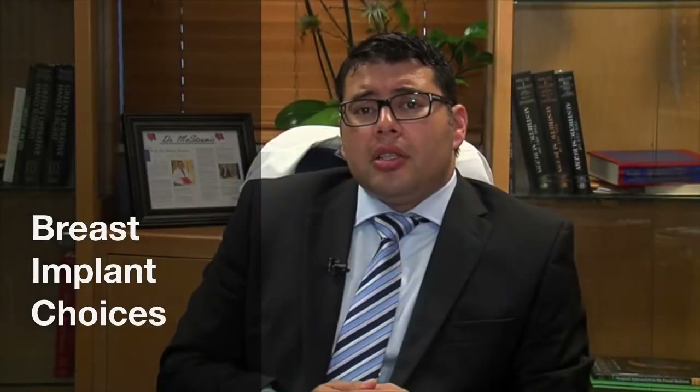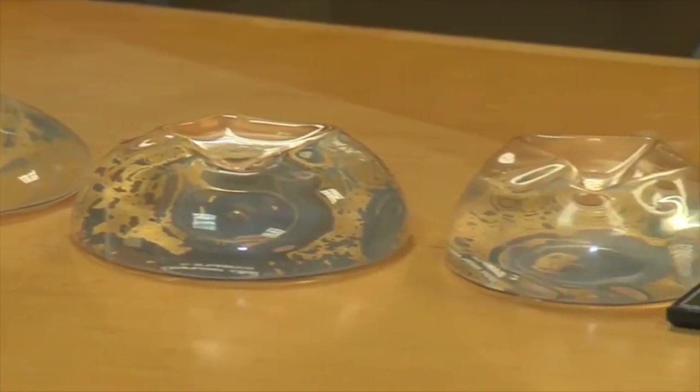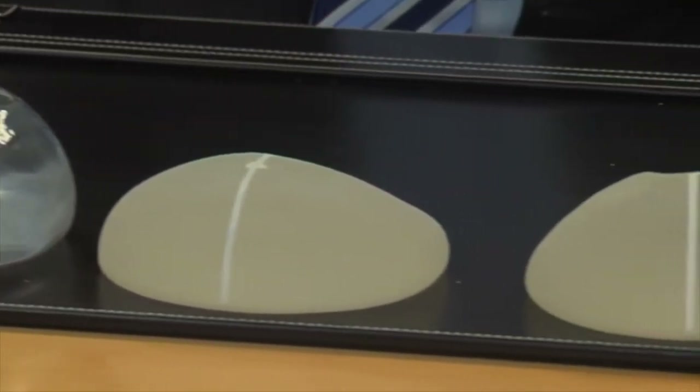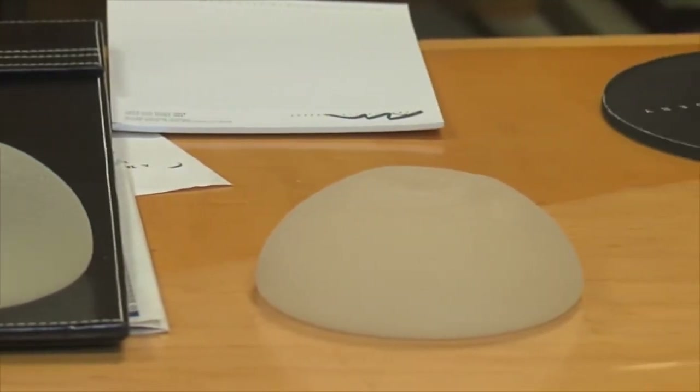The question I get from patients is: what implant is best for me? The short answer is there is no implant that's perfect for every person. One of the benefits that women have today is the vast amount of various implants and choices available. Breast augmentation in this day and age can truly be individualized to each person.